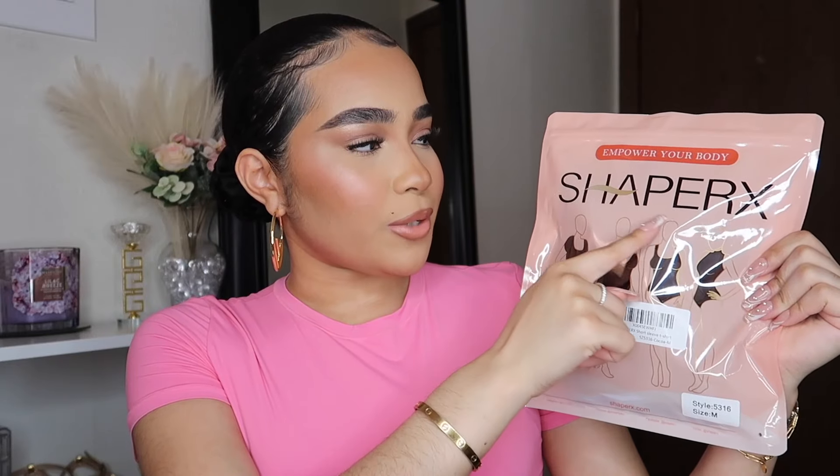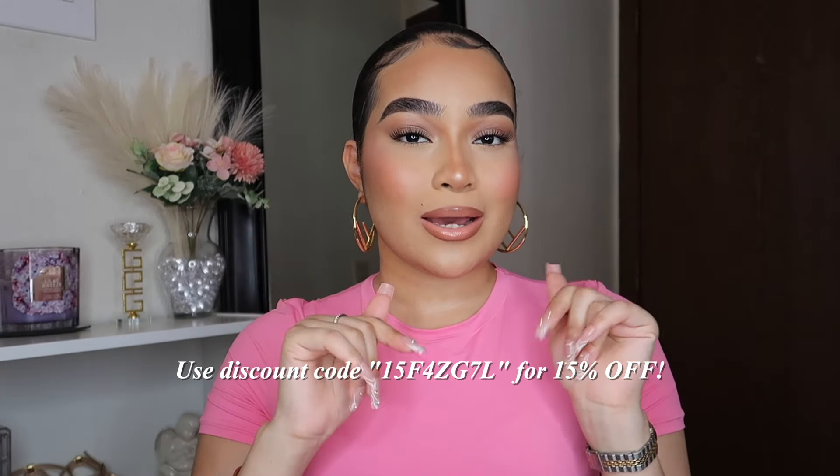This is how their packaging looks — it says 'Shaper X: Empower Your Body.' They have all types of pieces for your body shape no matter what size you are. If you're not familiar with shapewear or only know the old school type, the material they use really snatches you and gives you a nice natural figure. Lately I've gained a couple of pounds around my stomach, and these pieces help so much to look slimmer without feeling like I'm suffocating. Shaper X gave me a 15% discount code for you guys, which I'll leave down below.